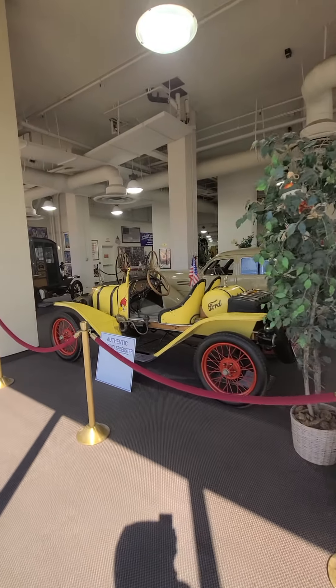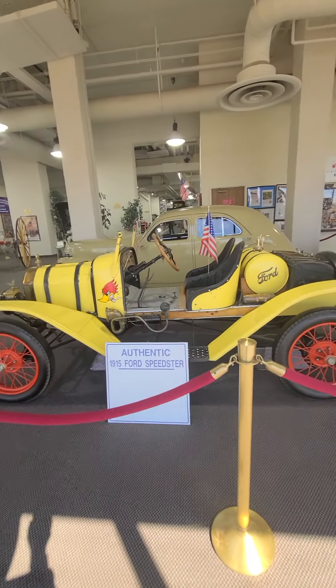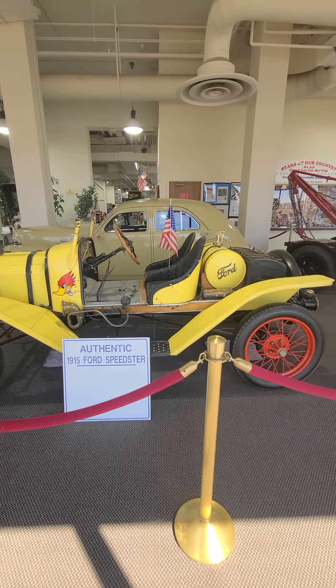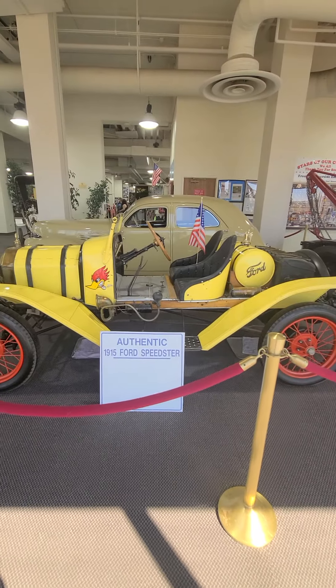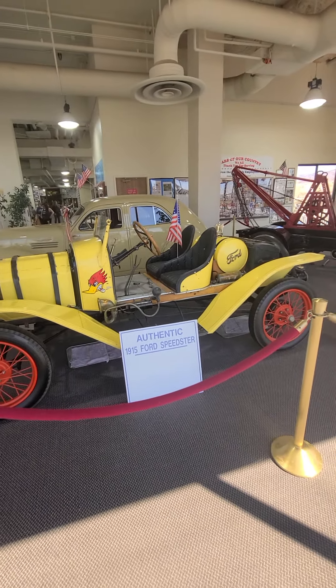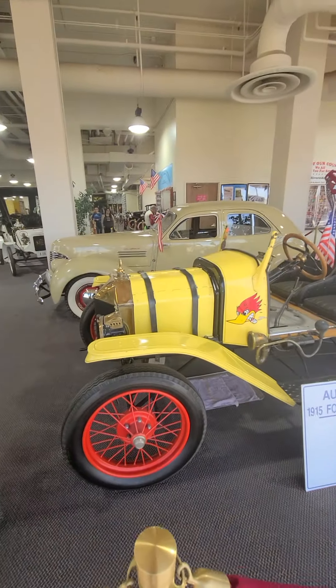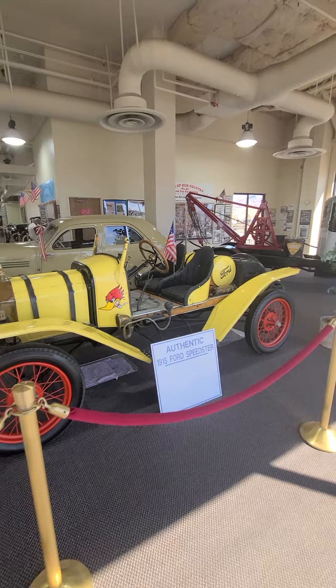The weather up north got a little too rough, so I decided to come here. A 1915 — leather straps holding the hood down. Two-seater.